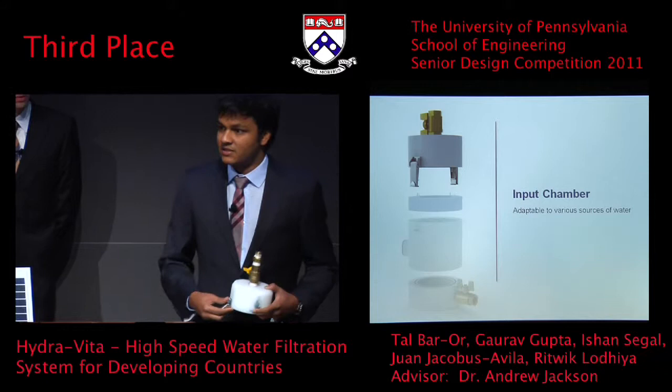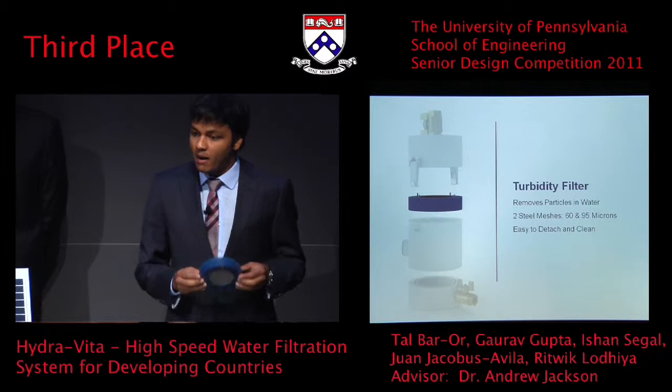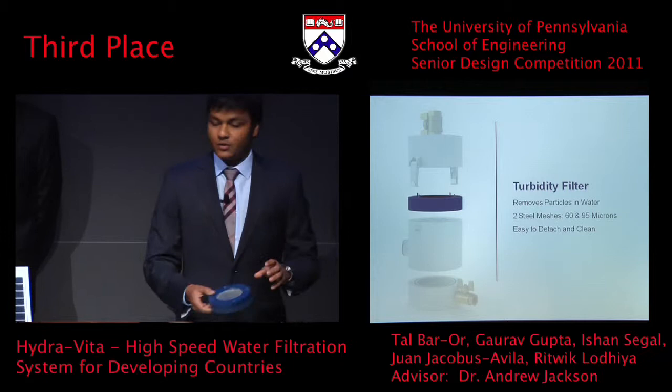The second part of our system is the turbidity filter. This filter is responsible for removing large organic particles from the water — things like mud, small pebbles, and even some protozoa. It has two steel meshes inside it: a 60-micron mesh and a 95-micron mesh. It's very easy to remove — every time it gets clogged up, you can take it out, wash it, and put it right back in without any technical expertise.